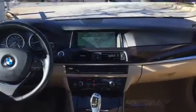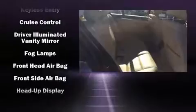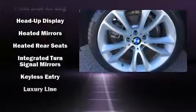BMW prioritized fit and finish, as evidenced by front and rear reading lights, a tachometer, automatic dimming door mirrors, high-intensity discharge headlights, a power moonroof, and power seats.